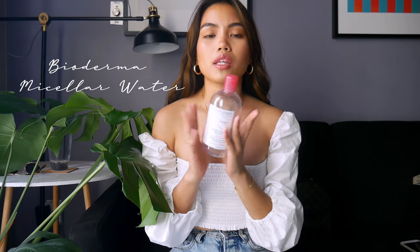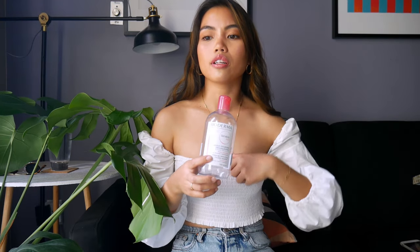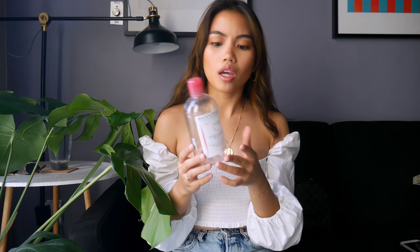The cons are that it's bulky packaging so you can't travel well with it, though they did come out with a travel size. It also doesn't take off waterproof mascara that well — especially Tarte's Better Than Sex mascara, it can never take that one off. To conclude: would I buy it again? Yes, but I'm probably gonna try the Garnier one first. Would I recommend it? Definitely, especially for people with sensitive skin.